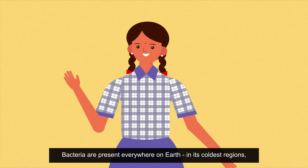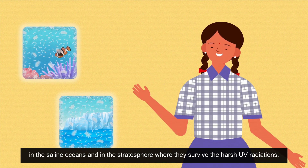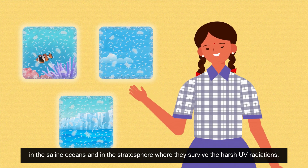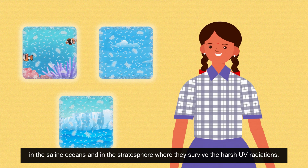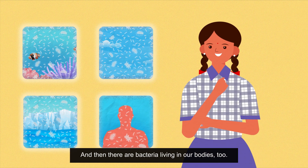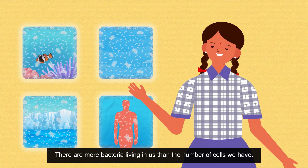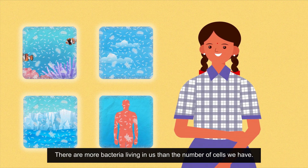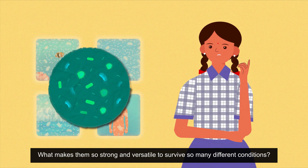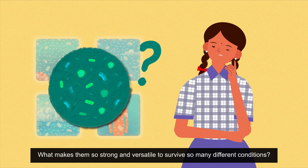Bacteria are present everywhere on earth, in its coldest regions, in the saline oceans and in the stratosphere where they survive the harsh UV radiations. There are more bacteria living in us than the number of cells we have. What makes them so strong and versatile to survive so many different conditions?